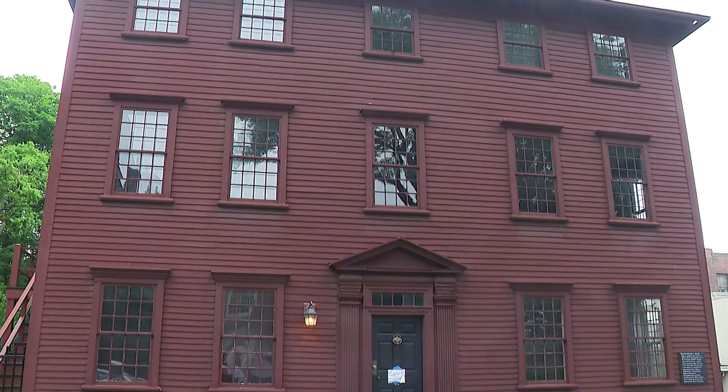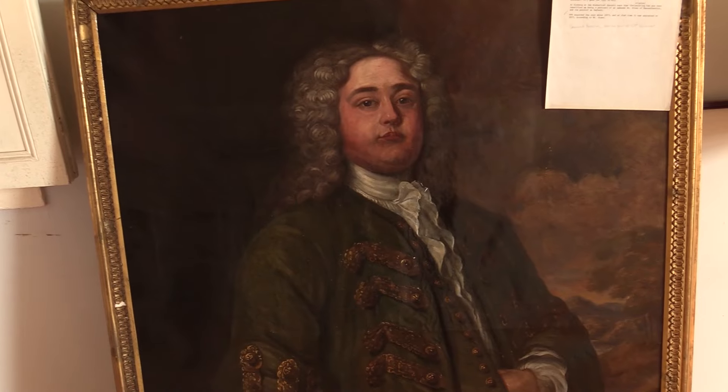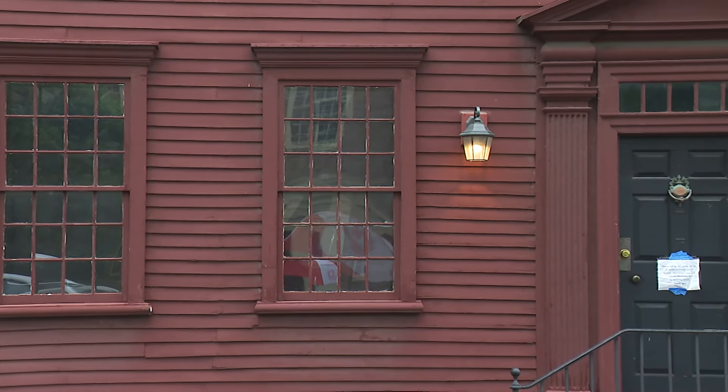Marissa Brown, Executive Director of Providence Preservation Society, says the three-story historical house was used as not only a home for John Carter, a printer and publisher for the Providence Gazette, but it was also home to a printing press, boarding house, and a shop.